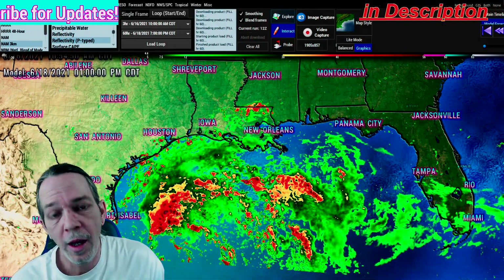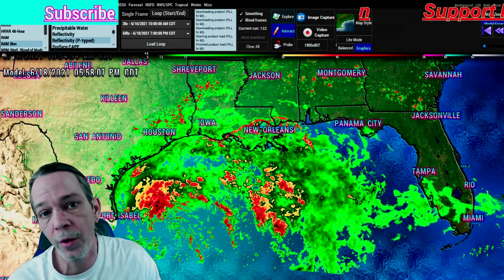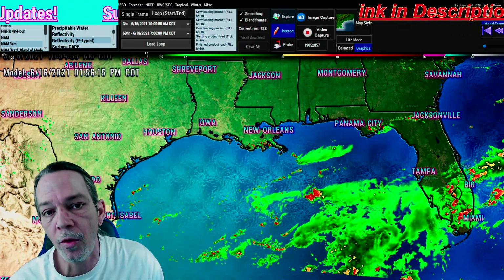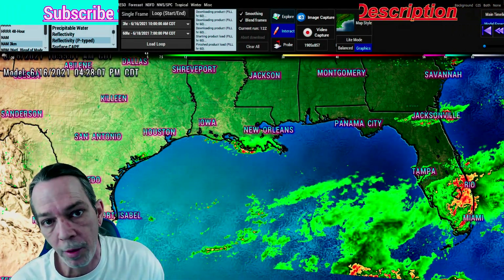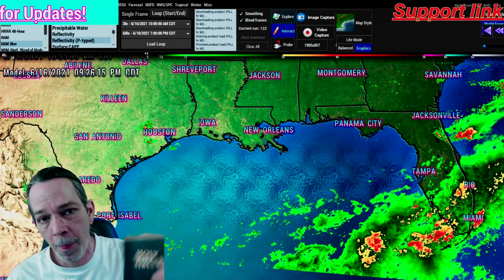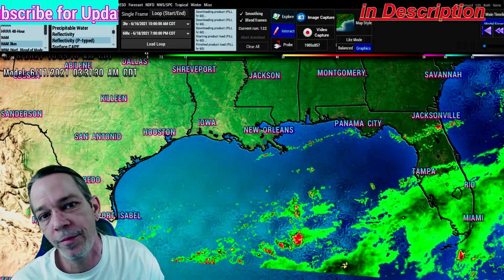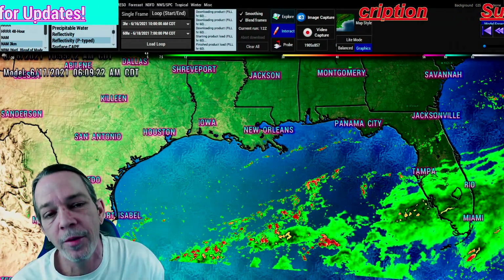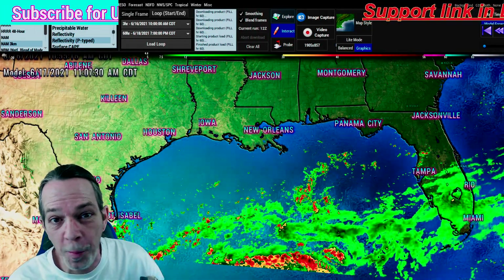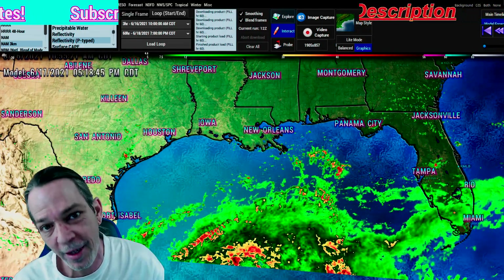I appreciate every single one of you for visiting my channel today. I wish the best for all of you — please prepare for power outages. You already have saturated ground; it wouldn't take much to blow those trees over. All glory does go to Yahweh, God of Jacob. Amen. Hallelujah, y'all have a very blessed day.